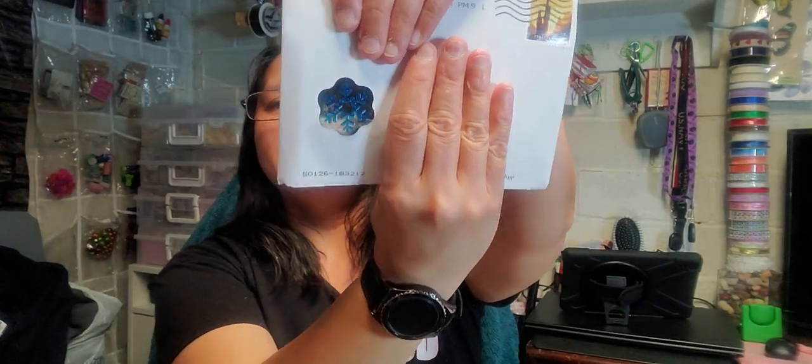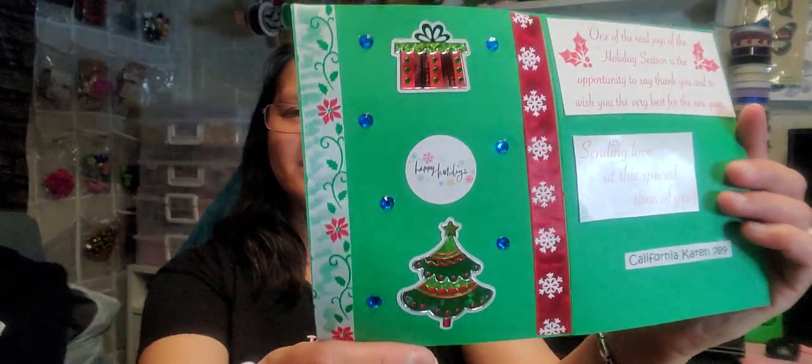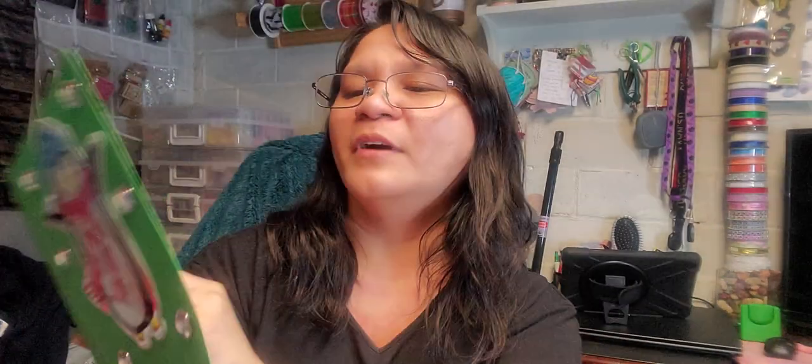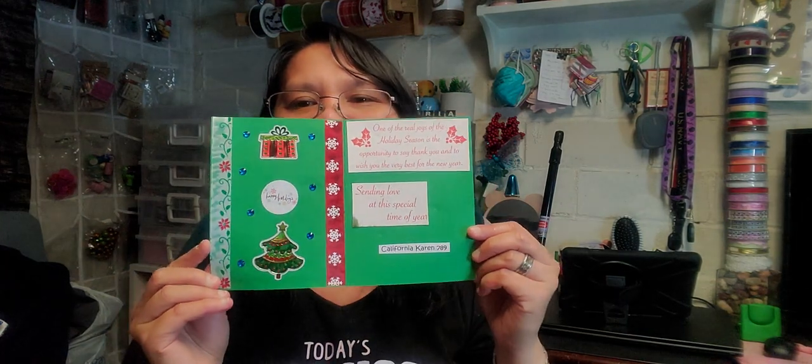She sent me an early Christmas card. I like the snowman she put here, and there are snowflakes too. So cute — a cute penguin. I love it. She made a card for me. She designed it with a gift, happy holidays, a Christmas tree, and diamonds. It says: 'One of the real joys of the holiday season is the opportunity to say thank you and to wish you the very best for the new year. Sending love at this special time of year. California Karen 789.' Thank you, Karen. You are so sweet. I love you.